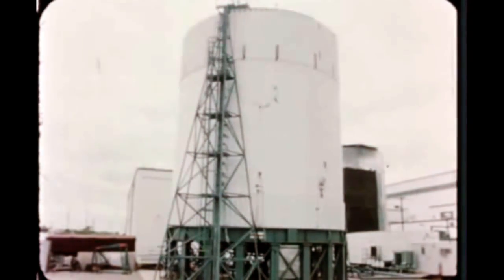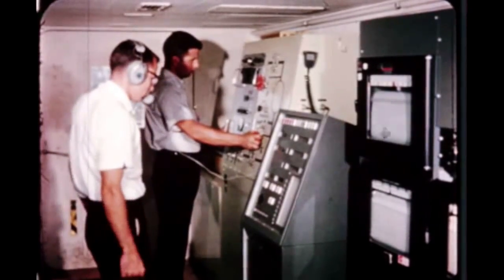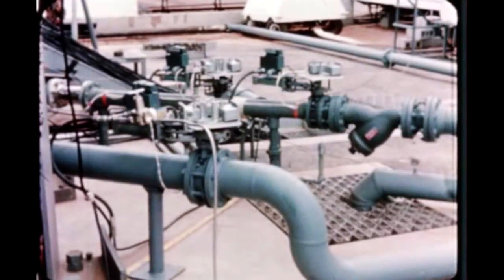At Marshall, Boeing successfully completed full-pressure hydrostatic testing of the S-1C test fuel tank after resolving the test equipment problems encountered last quarter. This was followed by successful LOX tunnel testing.